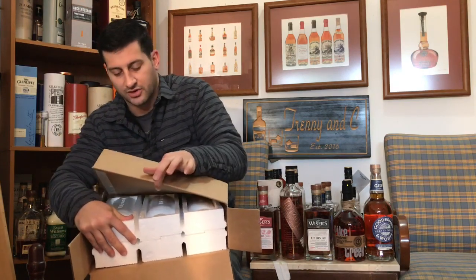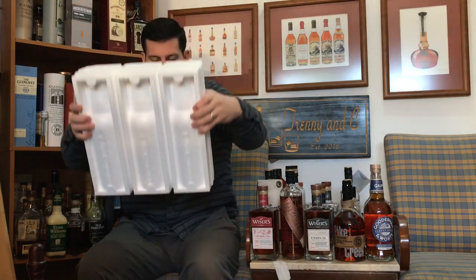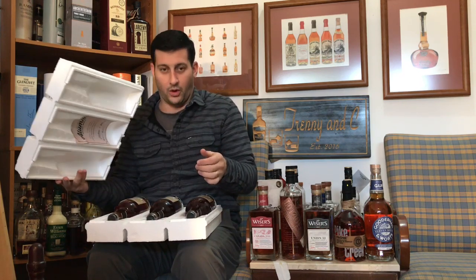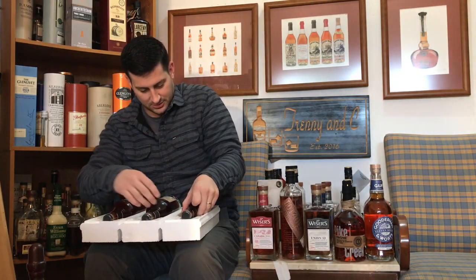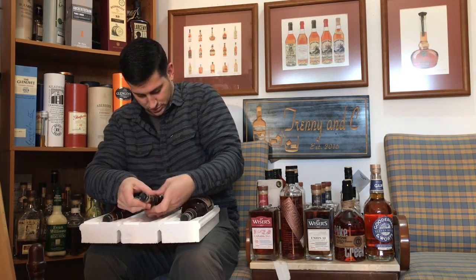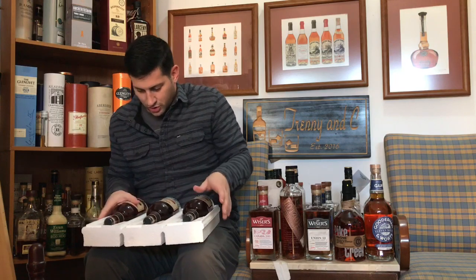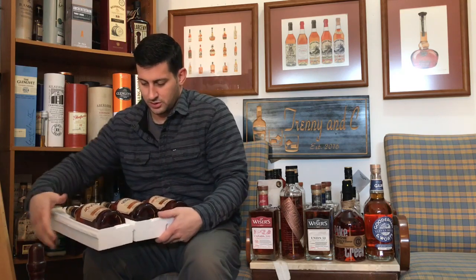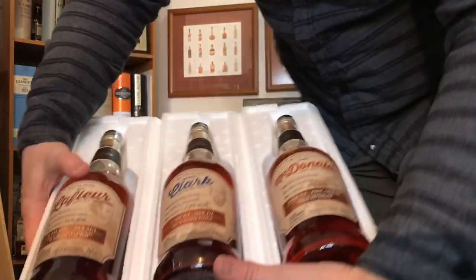There's still something left in here — I don't know if you can see in there really well. Look at that, look at that! Wow. Nice display. So cool. Here we go — without dropping it — take a look at that. I'm gonna try and zoom in without glare.